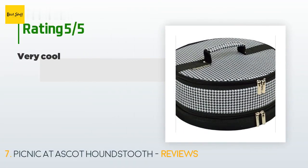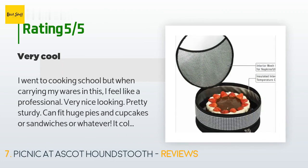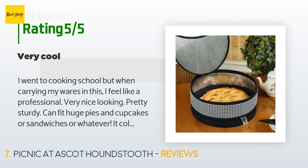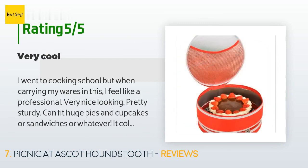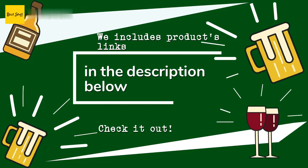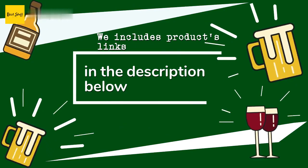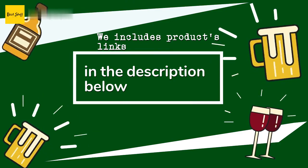This product has an average of 4.4 stars from more than 113 customer reviews. A customer said: I went to cooking school, but when carrying my wares in this I feel like a professional. Very nice looking, pretty sturdy — can fit huge pies and cupcakes or sandwiches or whatever. It collapses for easy storage. Two zippers — one upper, one lower — because sometimes it's tough to get a pie or cake out of a case without getting your fingers into it. Thanks for watching and hope you liked it. All the links about the products will be in the description below.